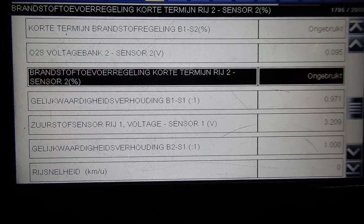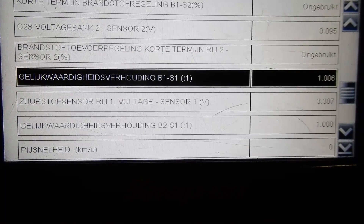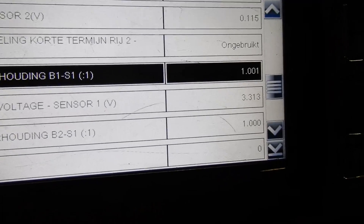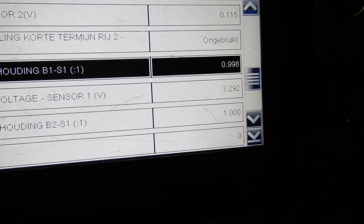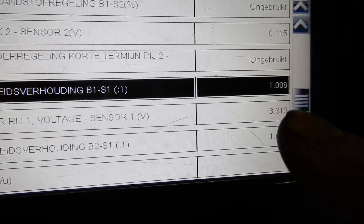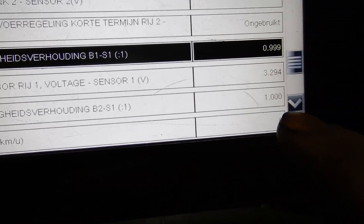Although this is an older car, it already has wide band O2 sensors. In the data pid it gives us a ratio, which is very convenient because we can exactly see what the lambda value is. One would be stoichiometric, everything above one is a lean mixture, and everything beneath one is a rich mixture. So on bank one it's one right now — a perfect mixture — and on bank two it's also one.